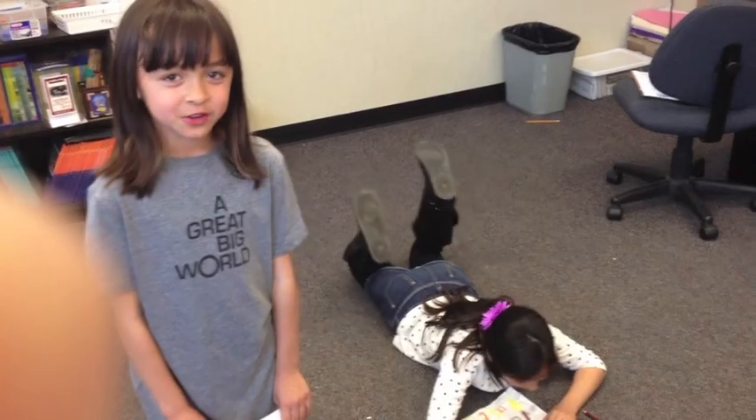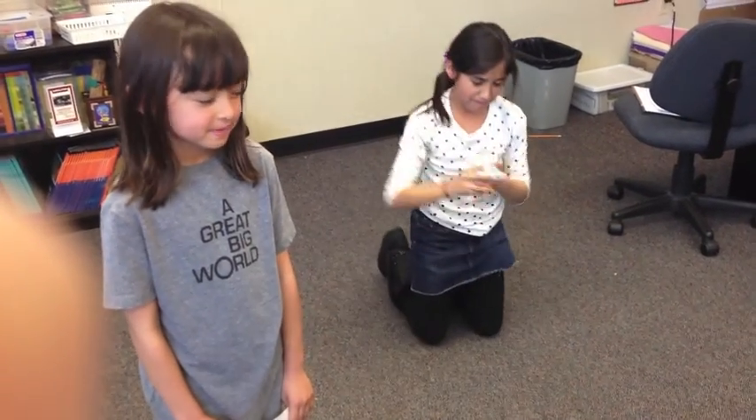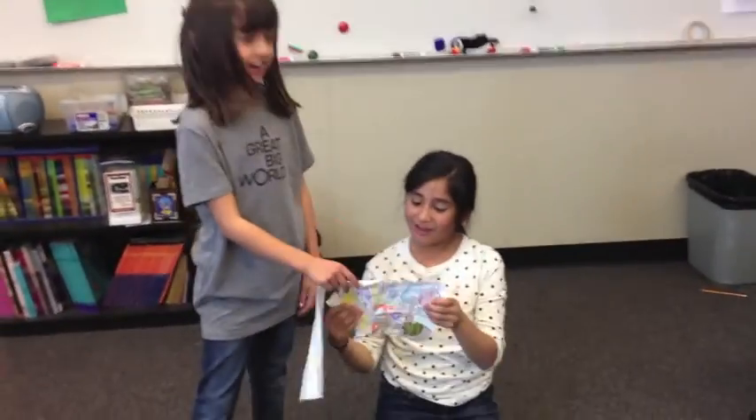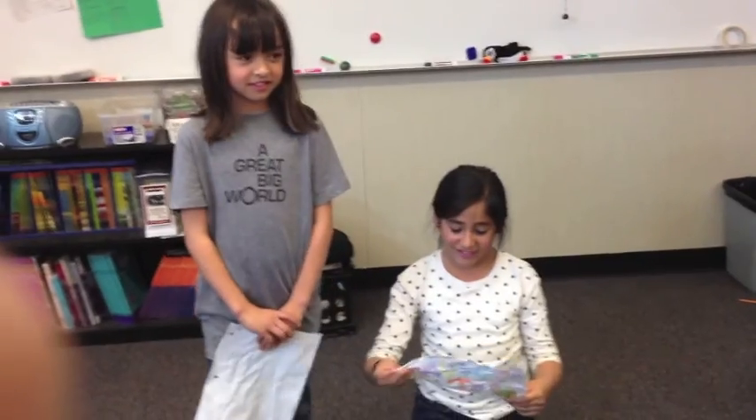Tip number seven: Reuse scrap paper. I messed up on my picture again. I forgot about this side — oh, I have a whole other side.